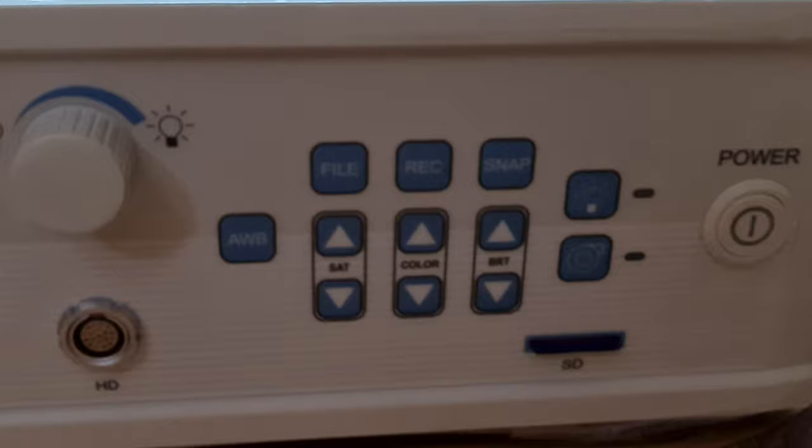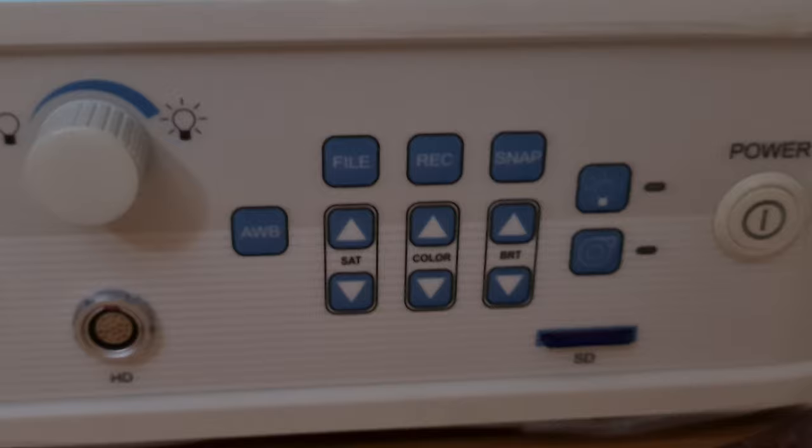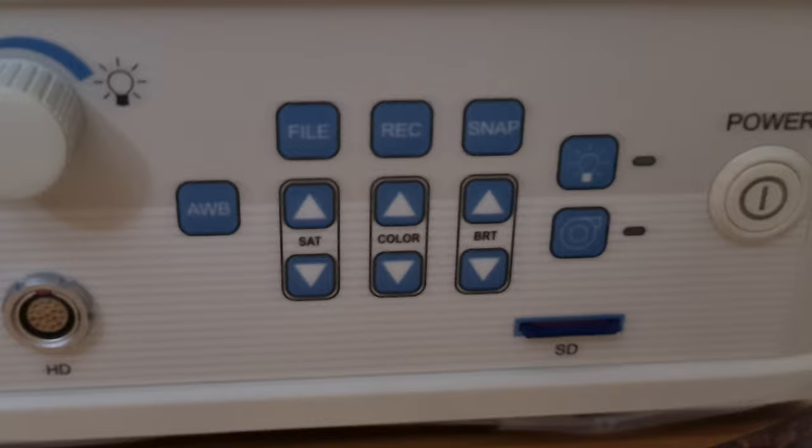There is an option to record videos and an option to snap — whenever you find any abnormality or want to take a photo of something on screen, you can use the snap functionality. All these functions are also available on the video scope itself, so you can click either the processor buttons or the scope buttons and both perform the same functionality. There are also user adjustment controls for saturation, color, and brightness.